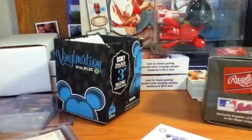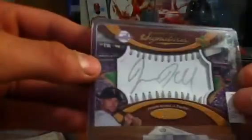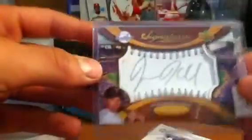Let's see here. Probably the lowest card that was in the deal, numbered 6 to 16. This thing's really nice, actually — Jason Kubel, silver stitch, silver ink auto, numbered 6 to 16.